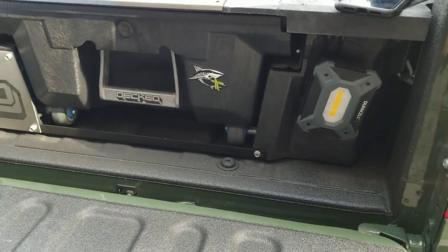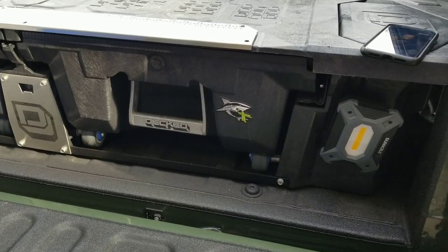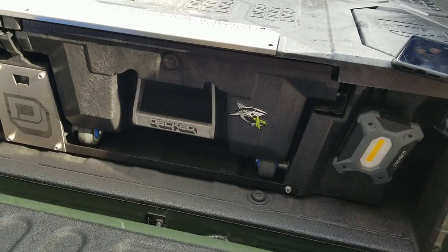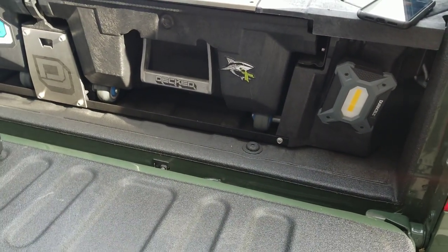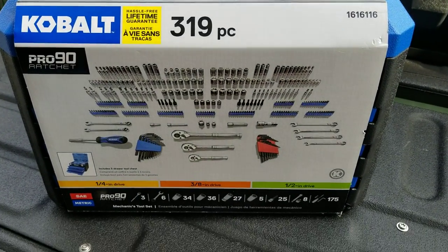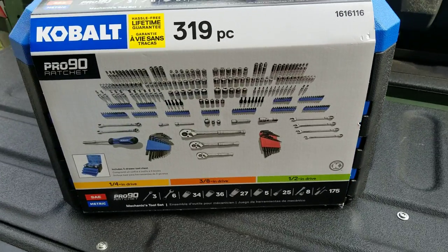Aloha YouTube, it's Doc Rick here sharing a 2020 Black Friday — or Cyber Monday — holiday special. My channel has always been about firearms and gear, everyday carry gear. I know the sale is not on the deck drawer system, which is working out for me by the way. This special is the Cobalt 319-piece mechanics tool set that I got from Lowe's. At the time of this video it's December 2020, and Lowe's has this on sale — actually on clearance.